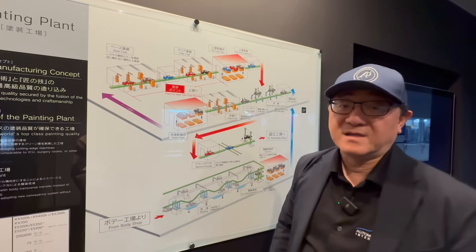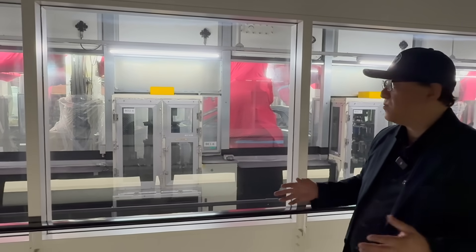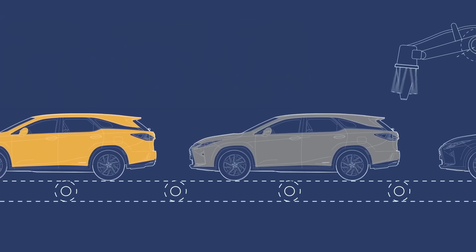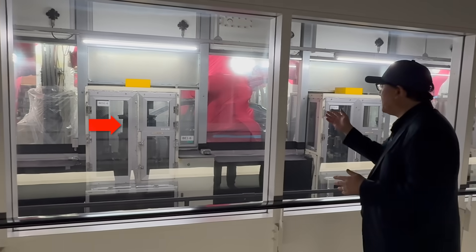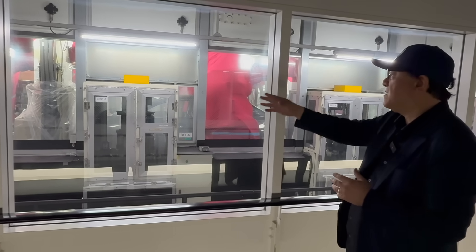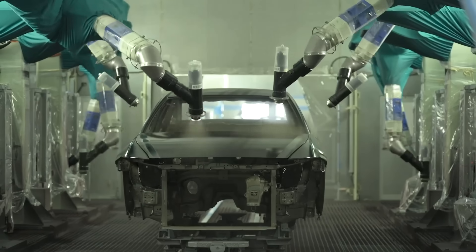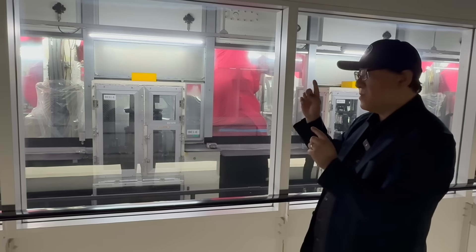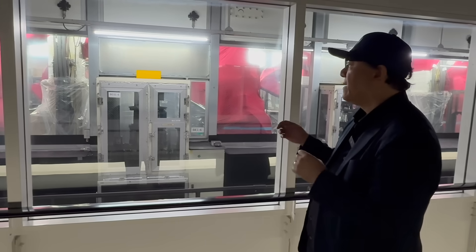One of the most impressive things here is the ability to switch paint color from car to car with no downtime. For example, a silver ES can be followed immediately by a darker-colored RX. They accomplish this by using a cartridge system — the entire unit including the paint and the spray head is dropped out and replaced with one containing a different color, so there's no contamination on the robot side. Cars are produced in the exact order customers place them.